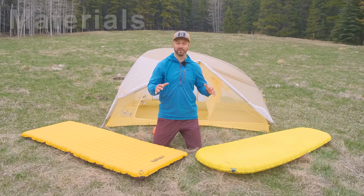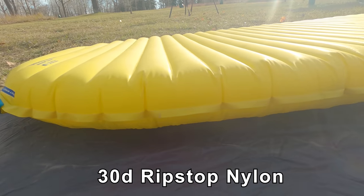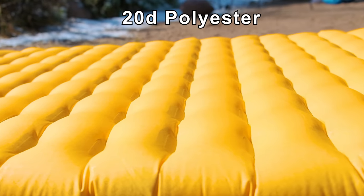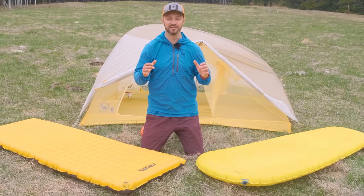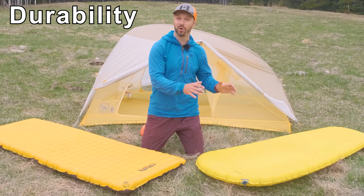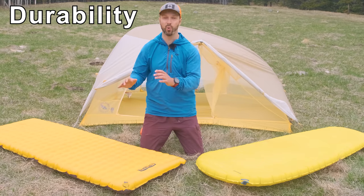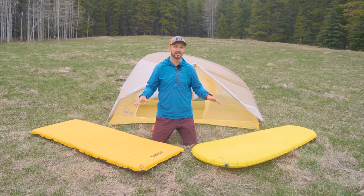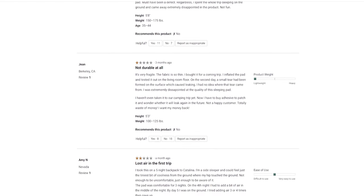The Tensor and the XLite use different materials for the outer shell, which affects a couple of factors. The Therm-Rest XLite uses a 30-denier ripstop nylon, whereas the Nemo Tensor uses a 20-denier polyester. Nylon is more durable than polyester, and 30-denier is a thicker fabric than 20-denier. While I've had dozens of nights on both pads without any failures, based on my research there are more anecdotal reports of failures with the Nemo Tensor versus the XLite.